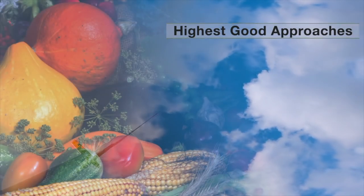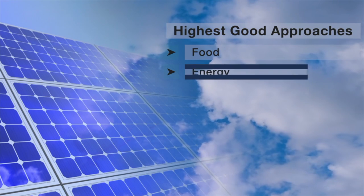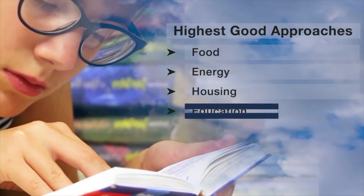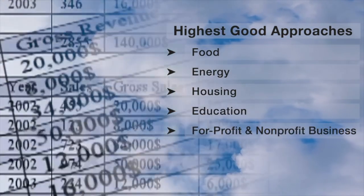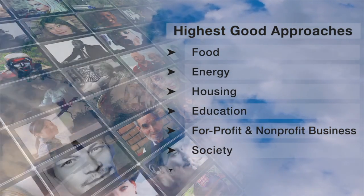This includes highest good approaches to food, energy, housing, education, for-profit and non-profit business creation, society, and true earth stewardship.